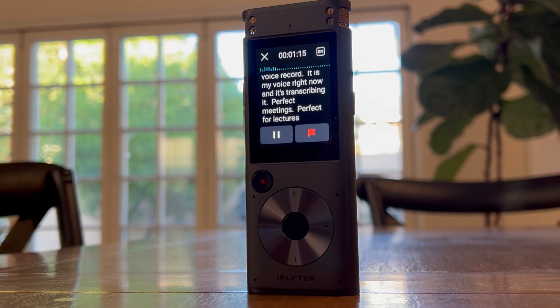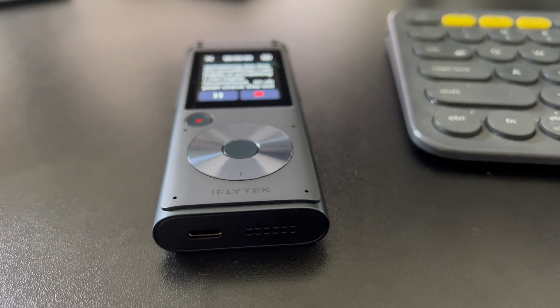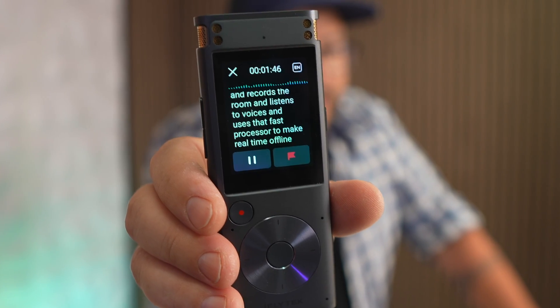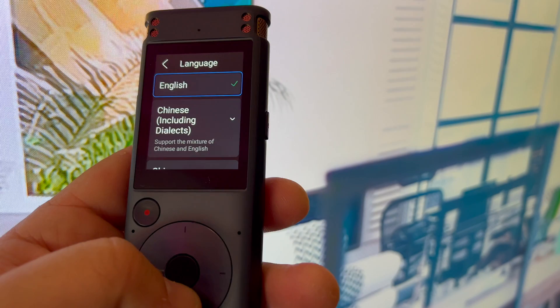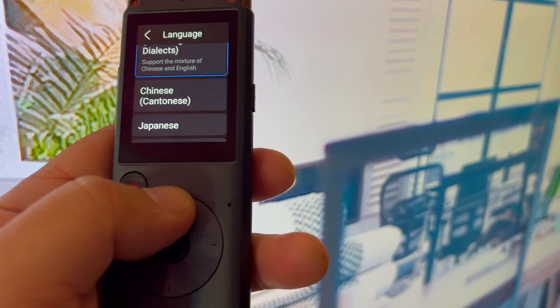The main function of this thing is to be a voice recorder for lectures, business meetings, conferences, interviews, conference calls, or even just voice memos. It records the room, listens to voices, and uses that fast processor to make real-time offline transcriptions in up to five languages and 12 dialects with 98% accuracy. Most other recorders require you to export the sound file through a separate app to transcribe — this does it right there, offline.